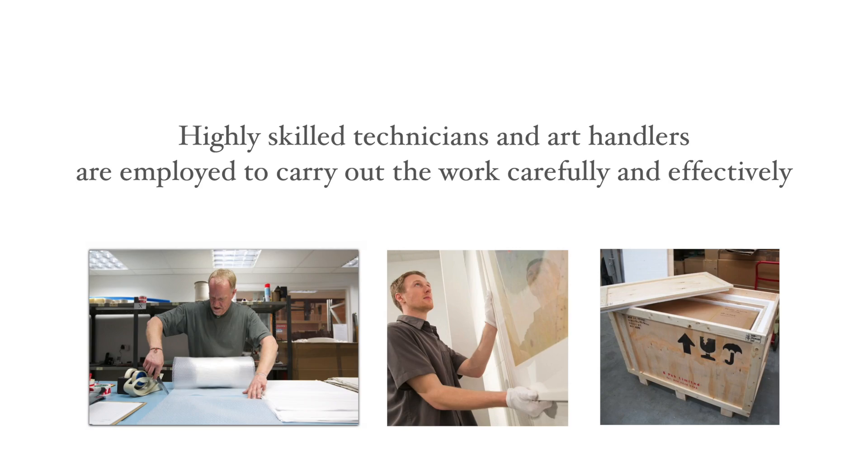Art shippers employ trained technicians and art handlers to carry out their work carefully and effectively, which usually begins at the collection, generally being at the client's place of residence.